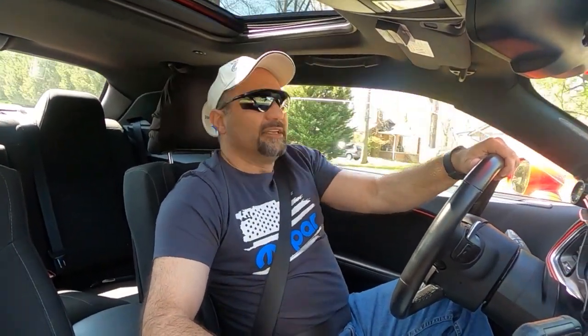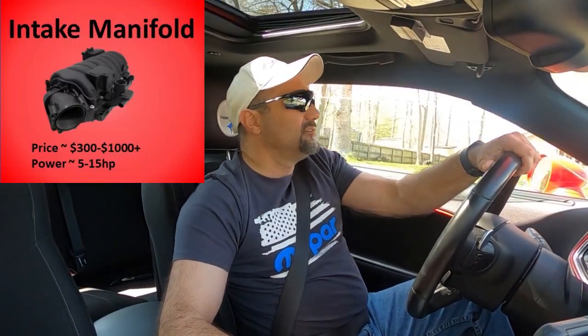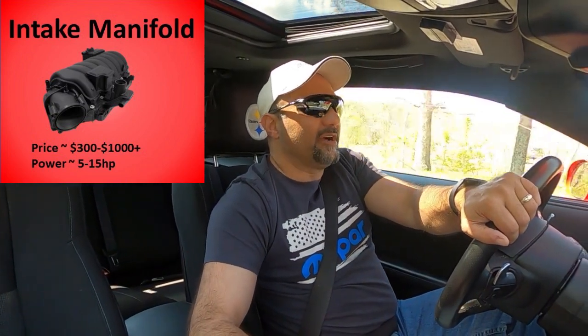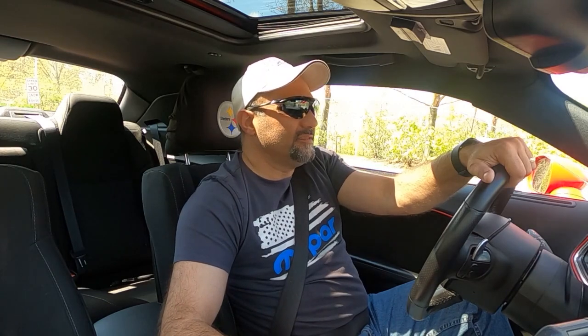The next one we're going to talk about is the intake manifold. For the 5.7s, there are a lot of opinions out there. I got a lot of feedback on the 6.4 intake manifold for the 5.7. Personally, I like the 6.4 manifold on my 5.7 — it boosts the mid-range, gets the power curve smoothed out, and keeps pulling all the way through.